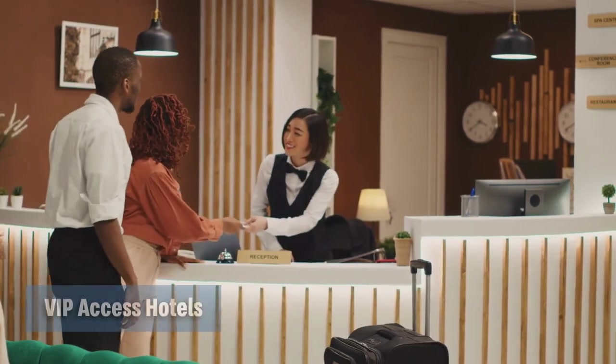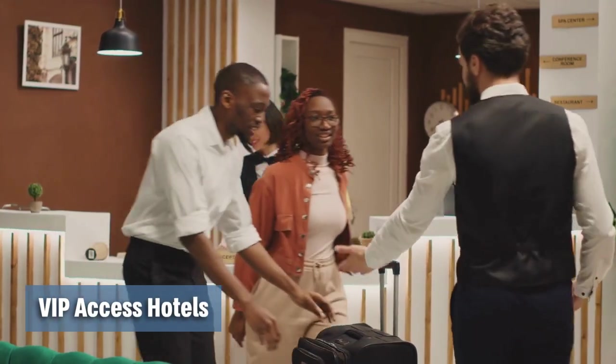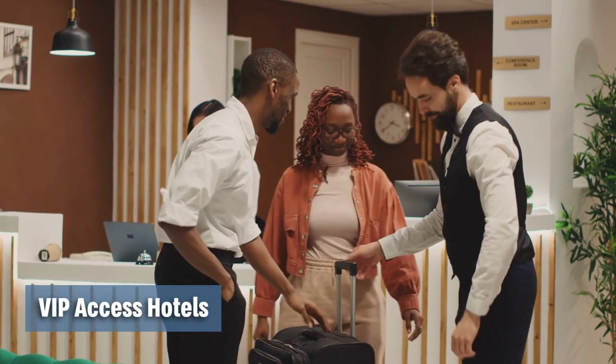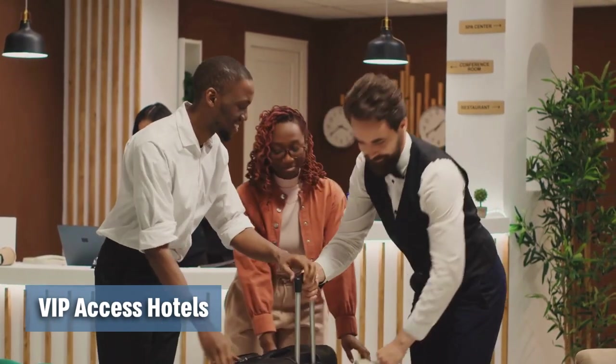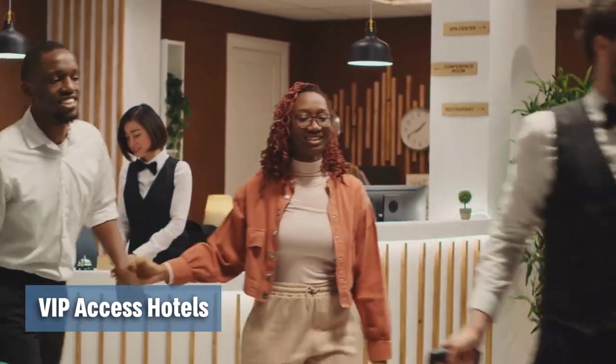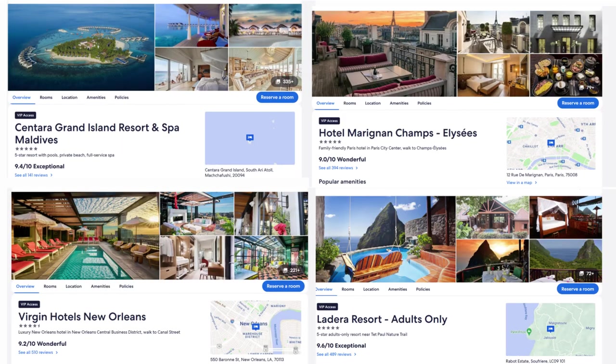VIP access is a collection of hotel properties curated by Expedia and Hotels.com that are selected based on their consistent performance of offering excellent guest service. Here are a few examples of some of their properties. There's a wide selection of pricing available in the VIP access hotels but travelers can rest assured that their experience has already been vetted by Expedia.